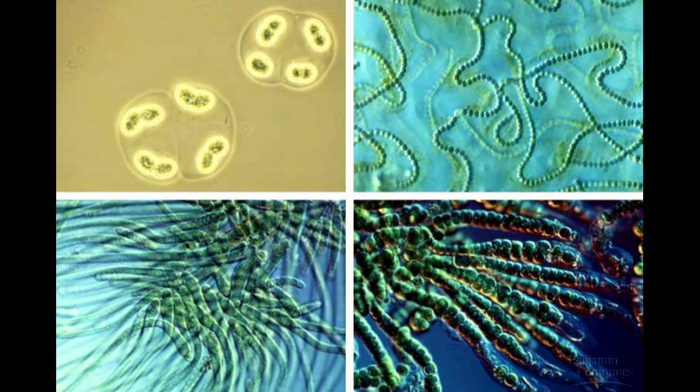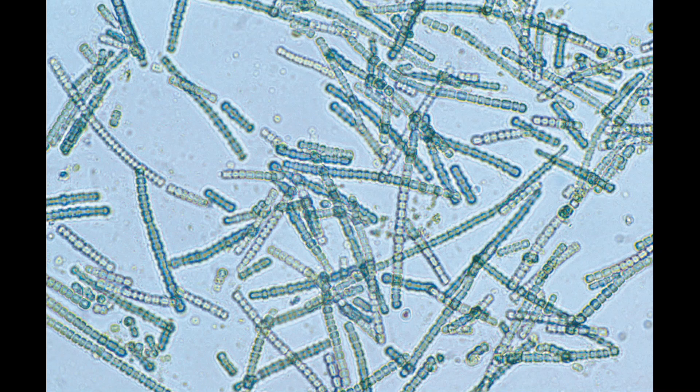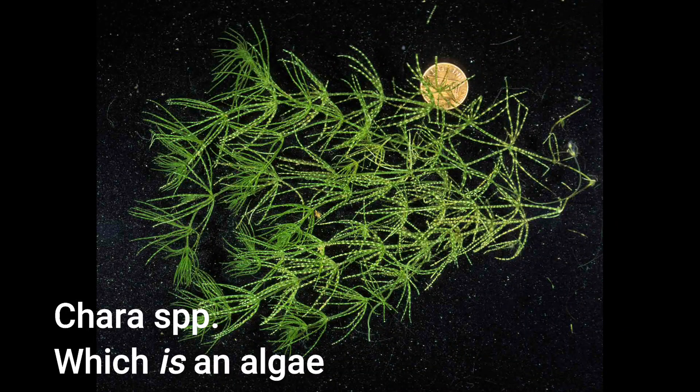Cyanobacteria are also known as blue-green algae, but they aren't actually algae. They are a bacteria that uses chlorophyll. So they're not plants. They're not animals. They're not even algae.